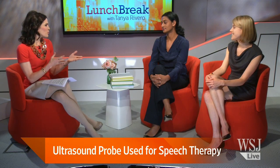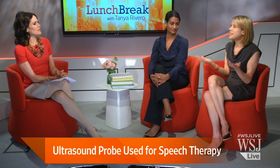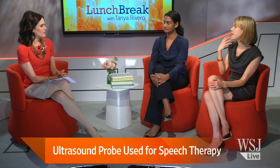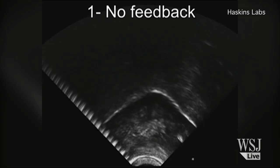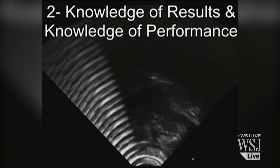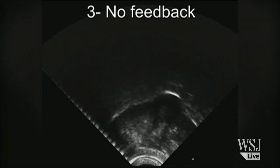Tell us about this ultrasound probe that you've been working with — how does it work exactly? Ultrasound sends out a wave that will reflect when it encounters a change in density between different surfaces. If we place a probe underneath the chin, we can actually get a reflection that will show us the shape and movements of the tongue.